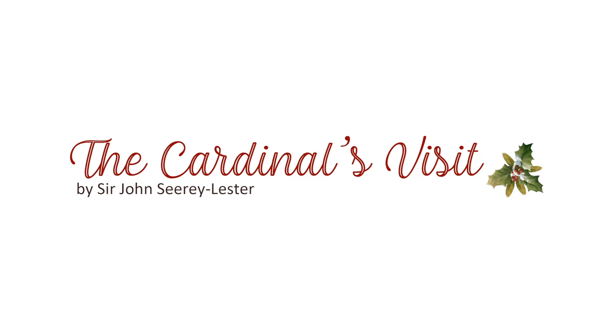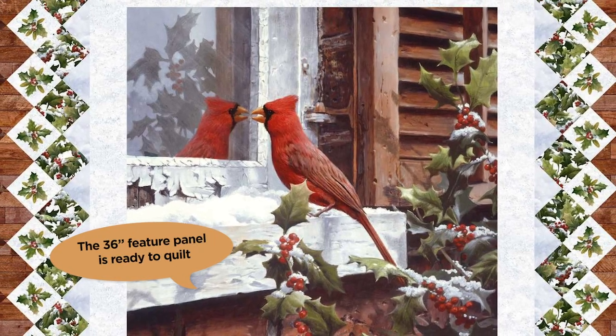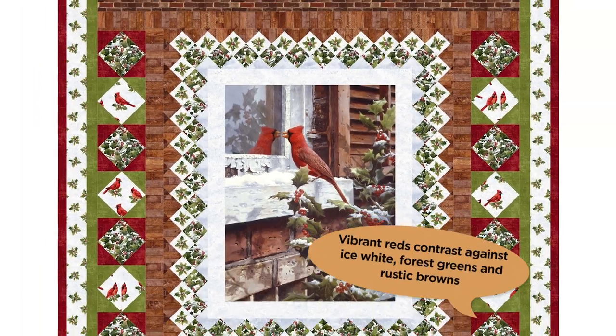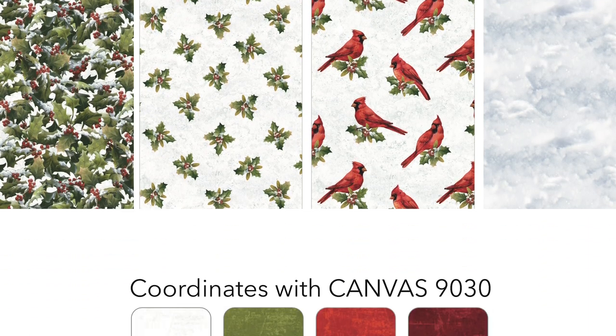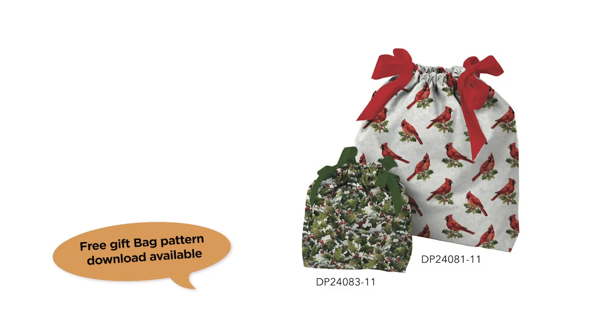The Cardinal's Visit. Artwork from renowned artist Sir John Cyril Easter was used for the feature panel in Cardinal's Visit. A beautifully painted scene of a bright red cardinal watching its reflection makes for a beautiful focal point on your holiday panel quilts. Combine with a selection of complementary coordinates — cardinals, berries, and textures — or a selection of canvas basics. The Cardinal's Visit will be visiting you in stores June 2021.